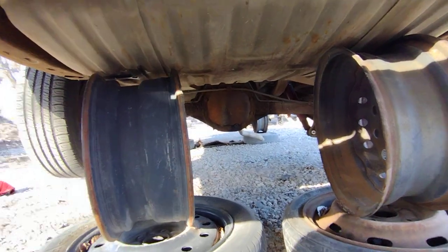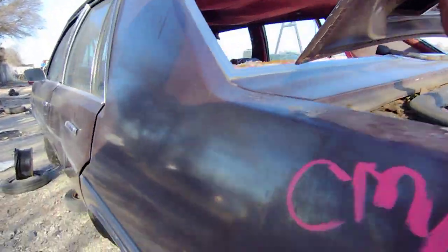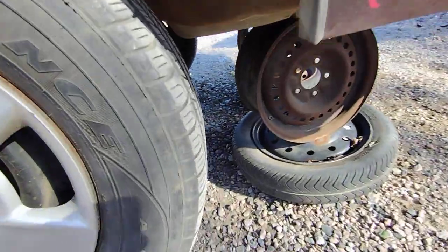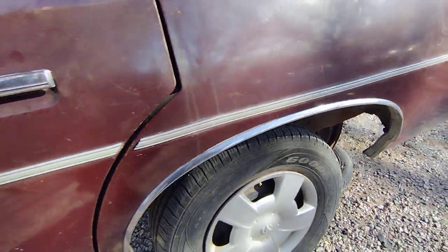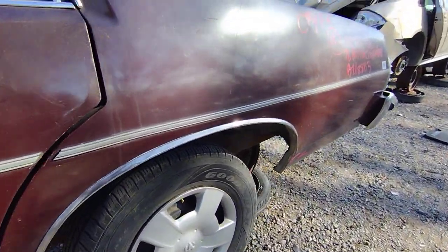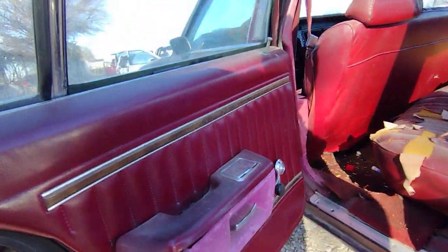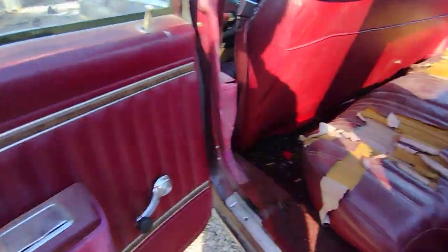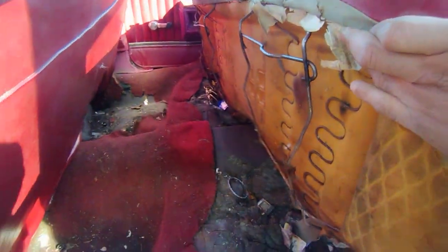These were B-bodies, pretty sure these were B-bodies. It's got a 7.5 10-bolt of course. These don't have the SPIDs or RPO codes. She's pretty bare-bones man, pretty bare-bones.